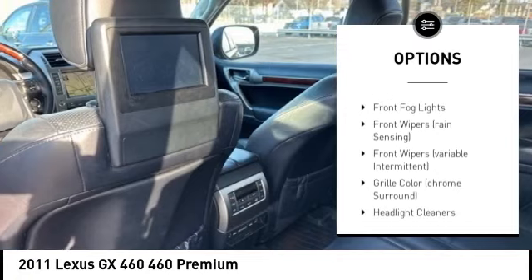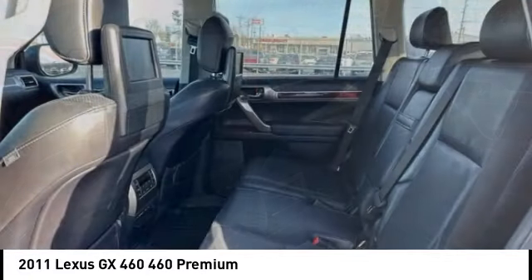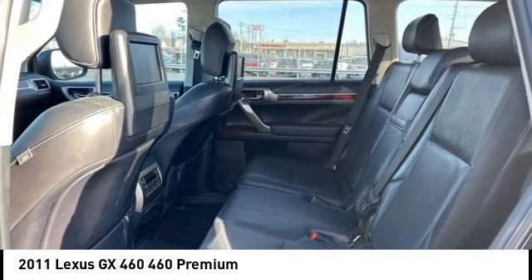Brake assist, stability control, daytime running lights, remote keyless entry, and fog lights.